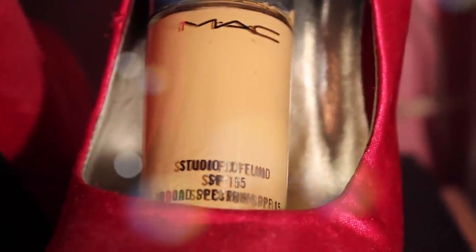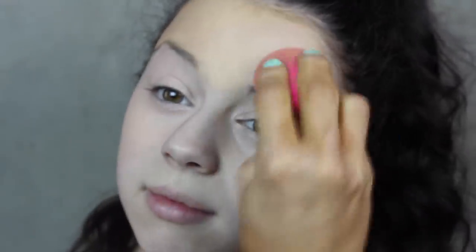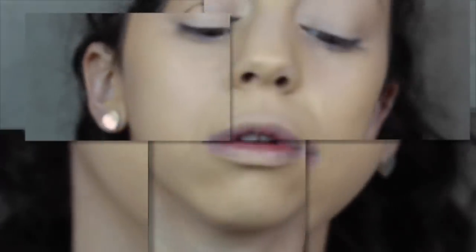Now I'm grabbing my favorite foundation, which is MAC Studio Fix Fluid. I absolutely love this foundation — I know a lot of people say it breaks them out, but it doesn't for me. I'm applying this to my face with my Beauty Blender. If you want a really flawless finish, I recommend getting a Beauty Blender. They cost about $19 from Sephora, but it's totally worth it. A damp Beauty Blender makes your skin look airbrushed. Make sure you bring it down your neck — otherwise it's going to look awful.